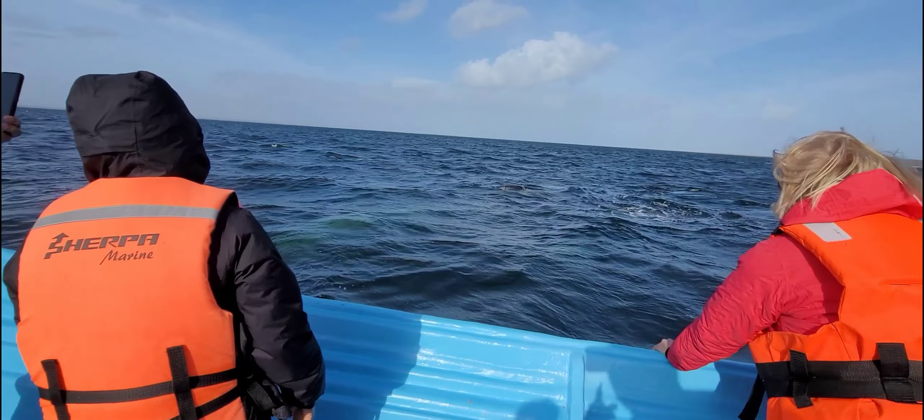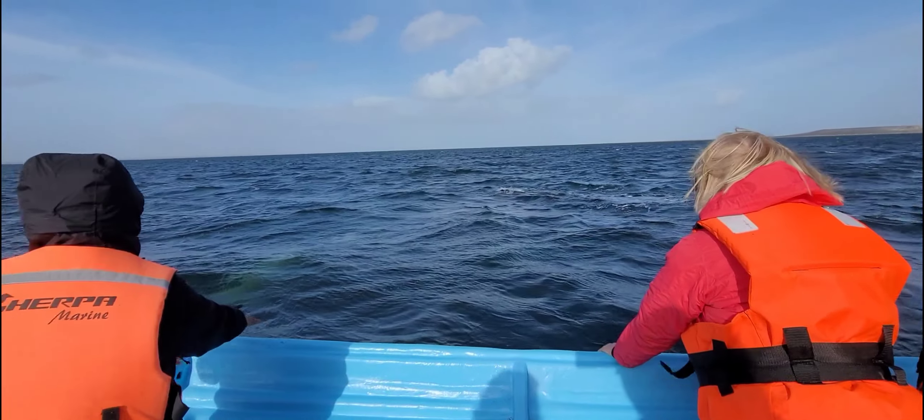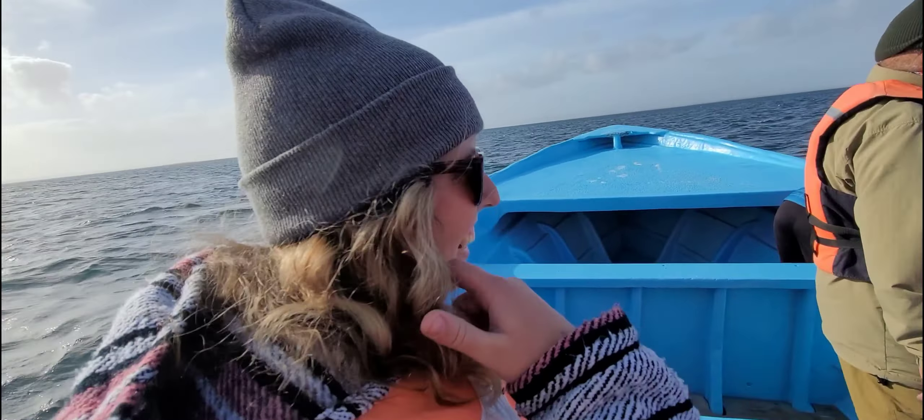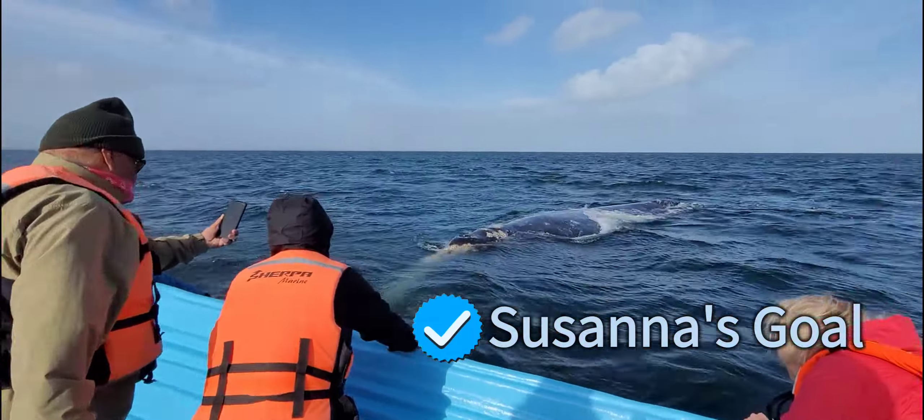That was the mom, and then the baby's right behind. There's the baby! Did you see it, Susanna? Yeah, I did. There's your goal — Susanna got her goal. Now I gotta pet one. Yeah!